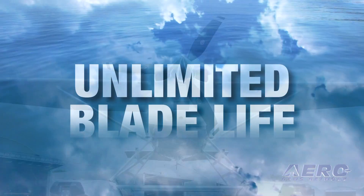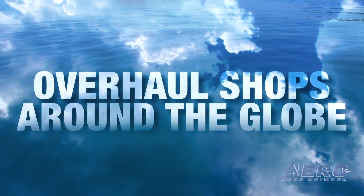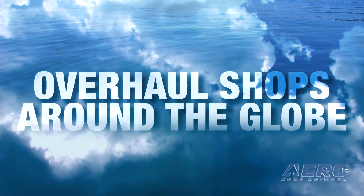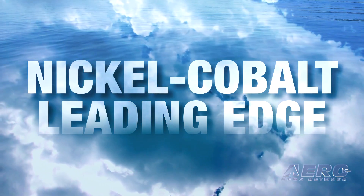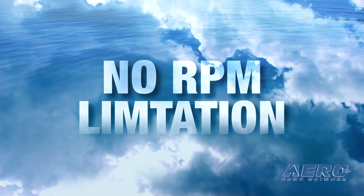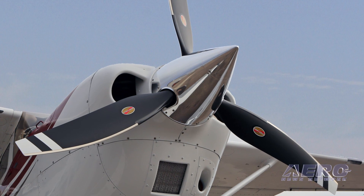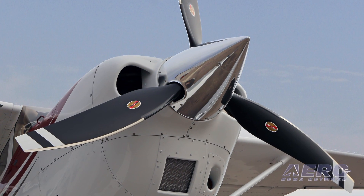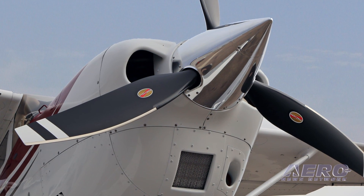Trailblazer propeller blades have an unlimited blade life and can be repaired in the field or by one of nearly 50 overhaul shops around the globe. A nickel-cobalt leading edge provides exceptional erosion protection, and there is no RPM limitation for the Trailblazer propeller on the T206H. Testing shows that the Trailblazer prop gives an eight percent shorter takeoff run and increases climb rate by five percent compared to a metal float plane propeller.